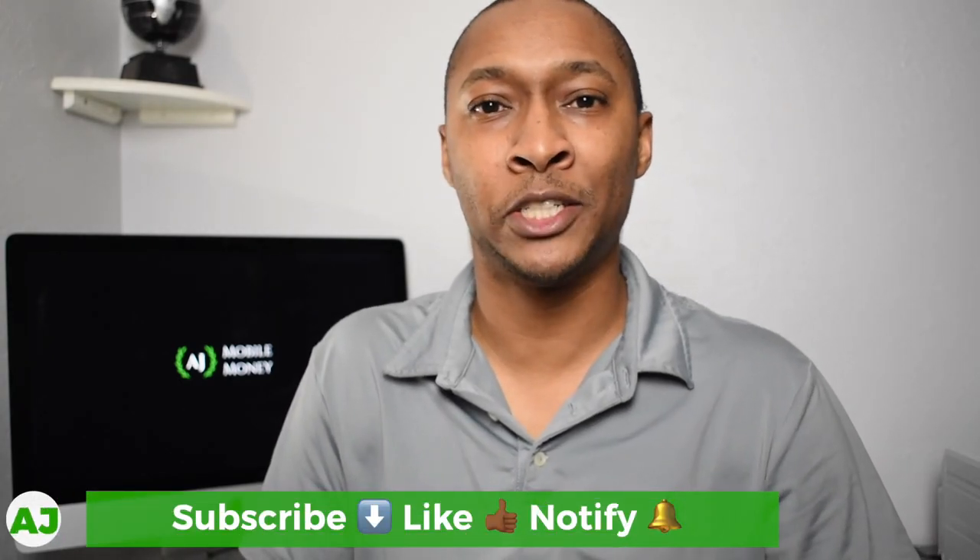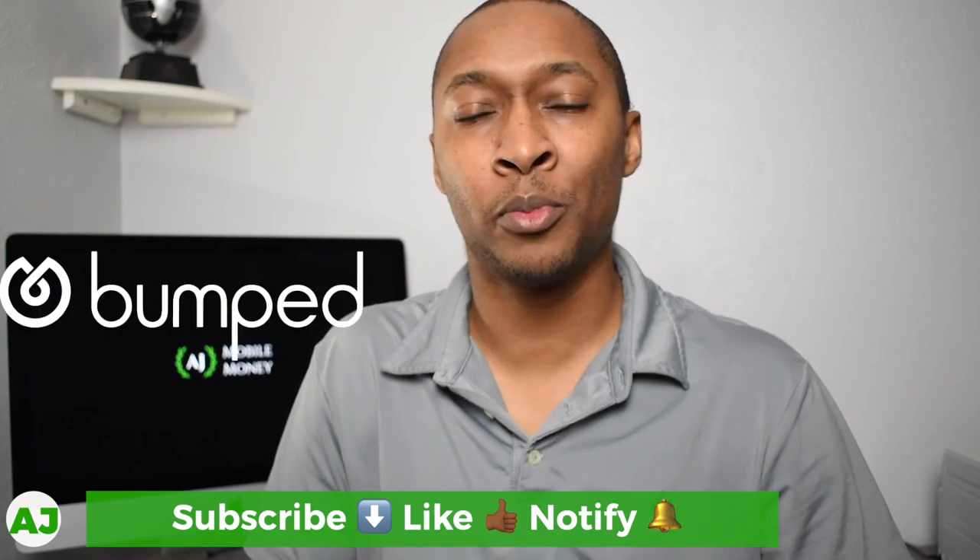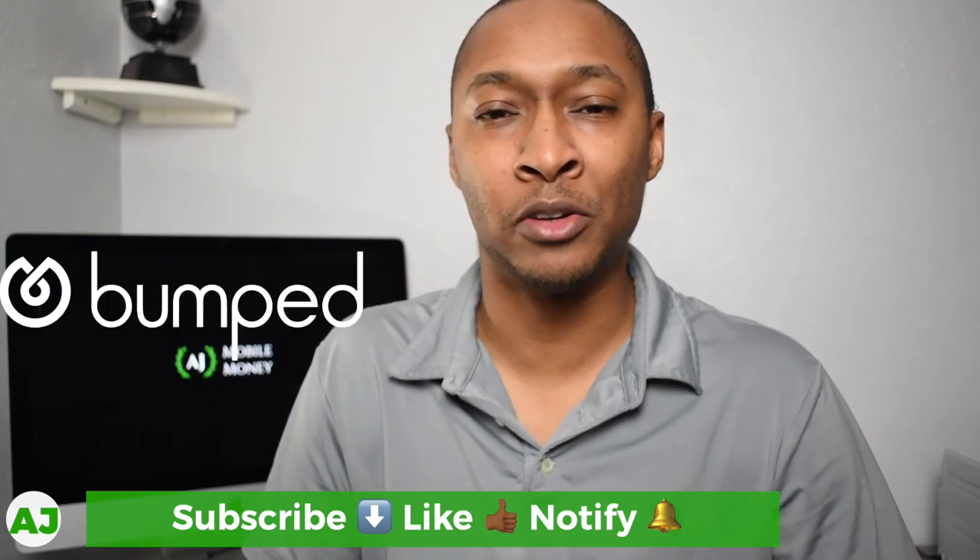Welcome to the Mobile Money Nation. My name is AJ and today I'm going to talk about the updates to the Bumped app. If you're not familiar with the Bumped app, I did a review about two years ago. This is an app that allows you to get automated cash back when you shop with specific retailers.